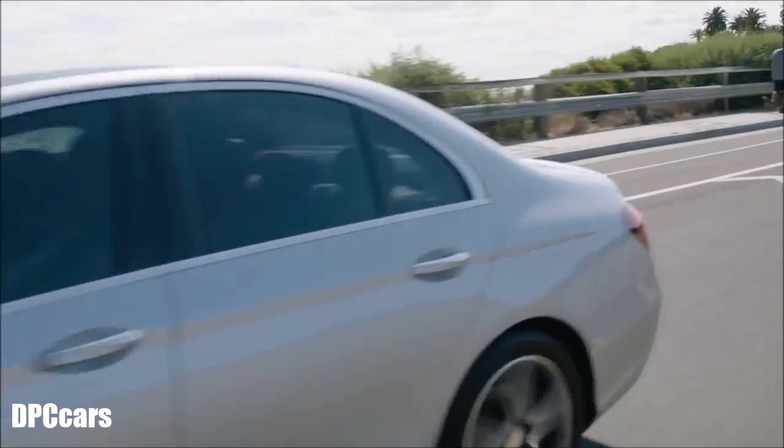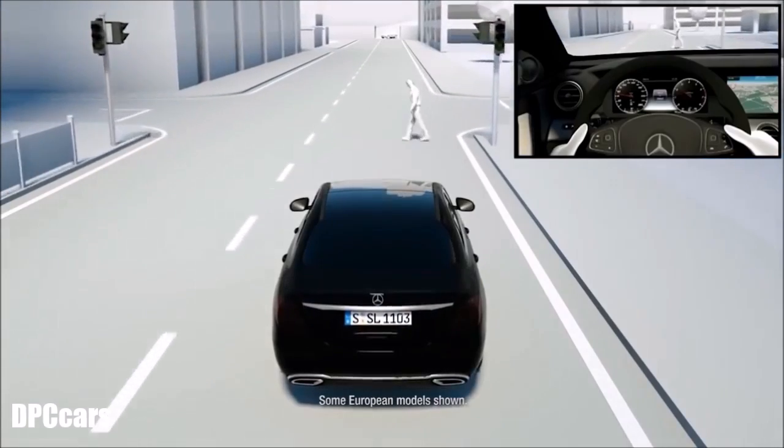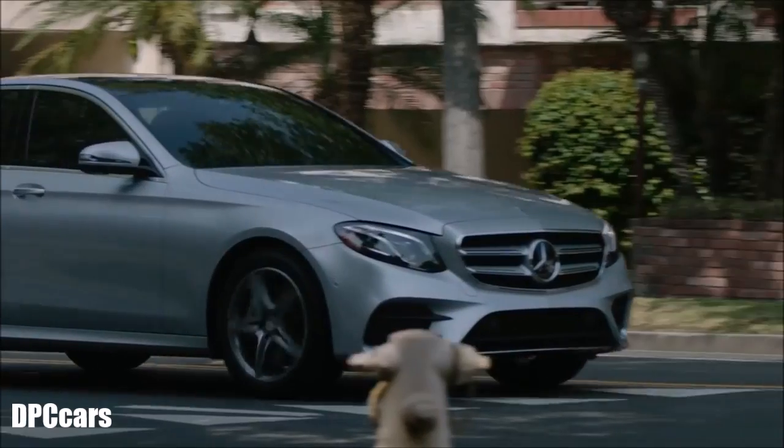By adding extra steering torque, with an aggressive turn of the wheel the E-Class can help you safely navigate around a pedestrian. Once the danger has passed, evasive steering assist helps you return to your original course.